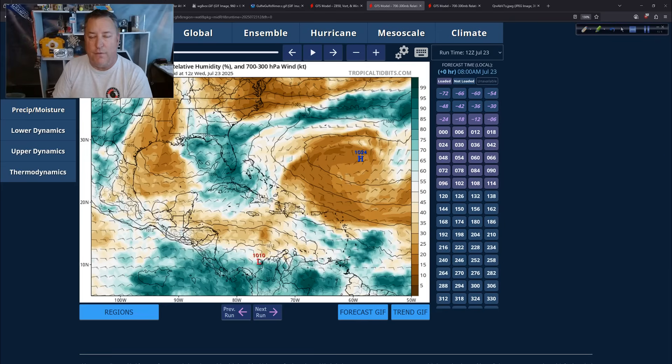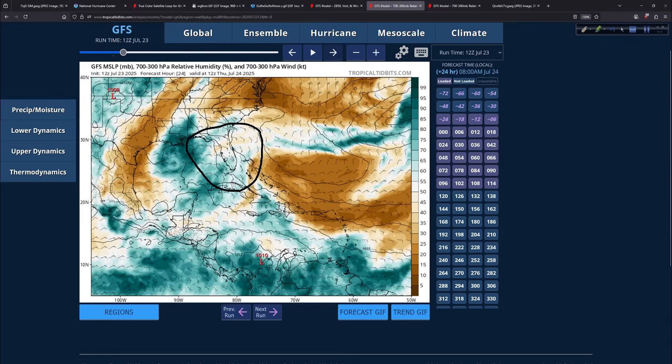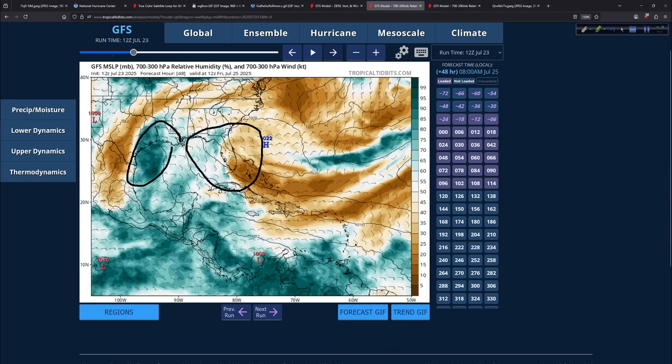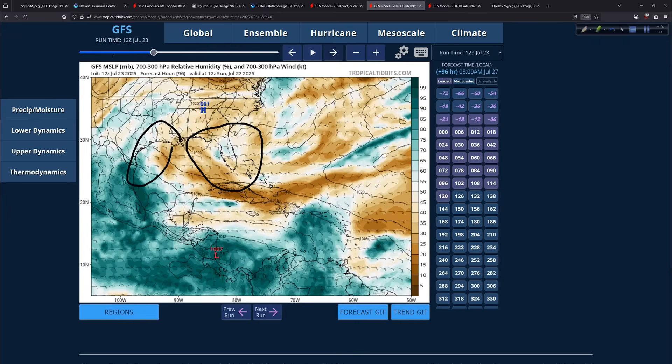Here's another perspective I really like — the 300 to 700 millibar layer of the atmosphere, between mid-level and upper levels. We're looking at total humidity: brown is dry, green is moist, and the deeper the green, the higher the humidity values. With our system, there's plenty of moisture in and around Florida — no question. Let's follow it: it goes across the Gulf with potential for very heavy rain, then moves into the western Gulf and then into Texas. Eventually that moisture gets pulled into the monsoonal flow toward the desert Southwest.